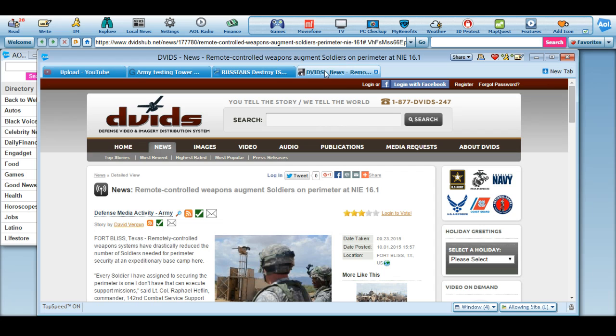I'll post both of these sources for you. This one is coming straight from DVIDS via the United States Army and the branches thereof. As you can see, this is standard — this is a good post.